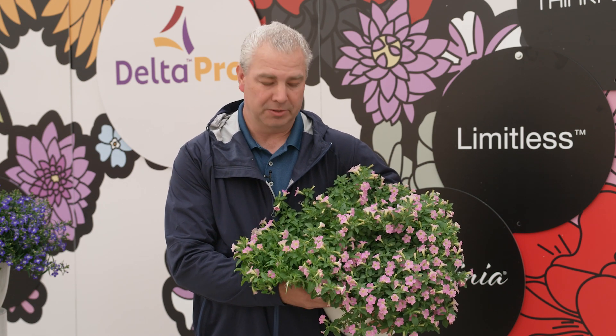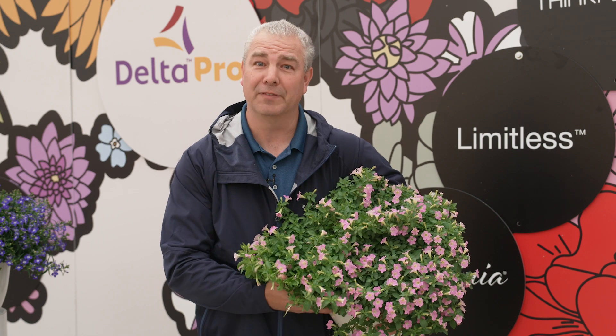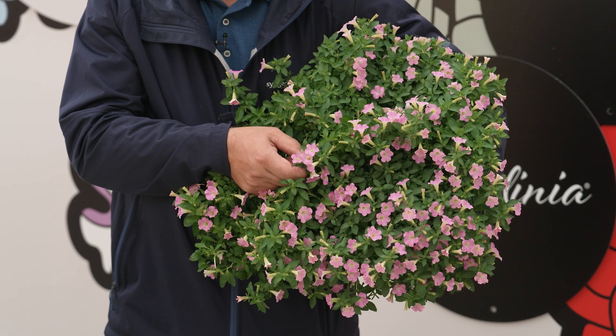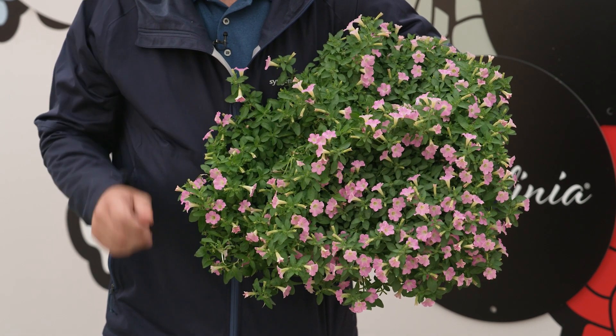The deck planters. The beauty of Itsy Pink is it can play well with others, especially the other Itsy colors. In our quick combo trifection, it is outstanding.